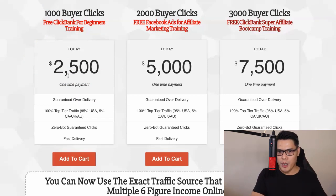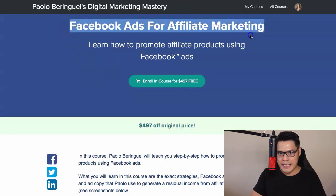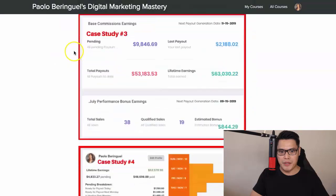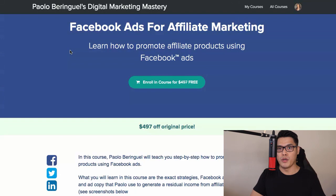The other popular option is the 2,000 buyer clicks. If you buy the 2,000 buyer clicks, you will automatically get 4,000 total clicks. Plus, I will also give you full access to the Facebook Ads for Affiliate Marketing training, valued at $497, completely free. You will be able to get a copy of these campaigns and learn how to use Facebook ads to promote affiliate offers.